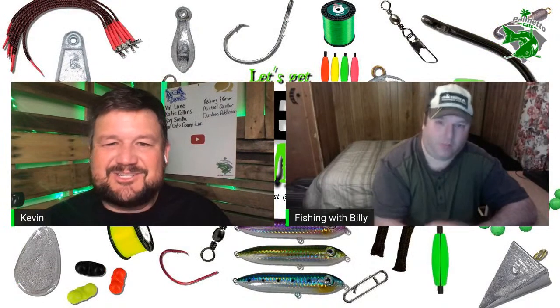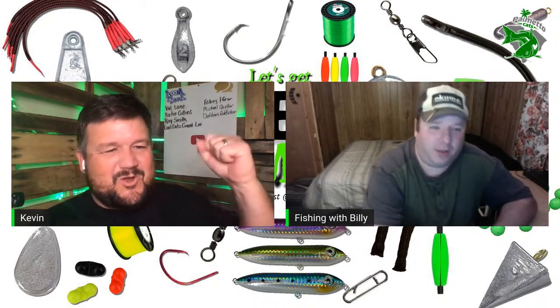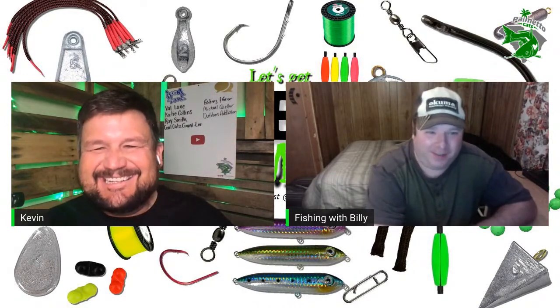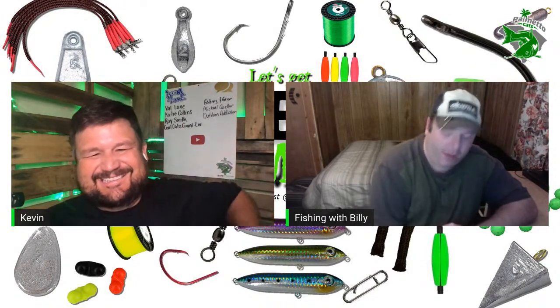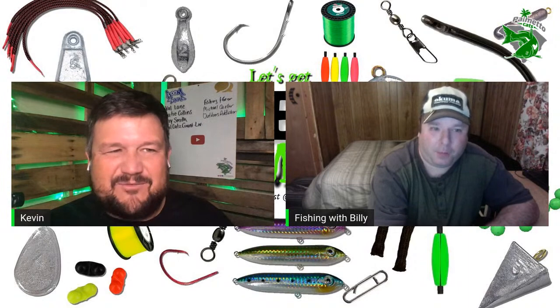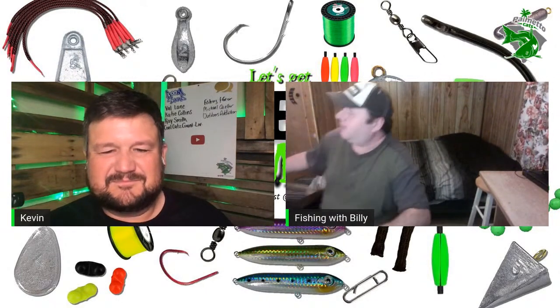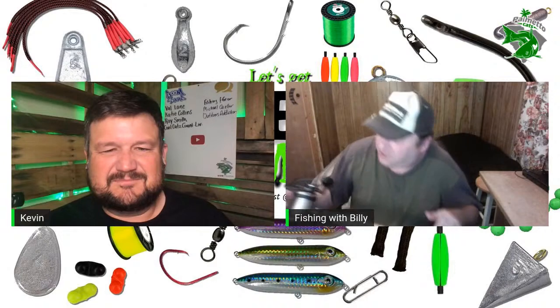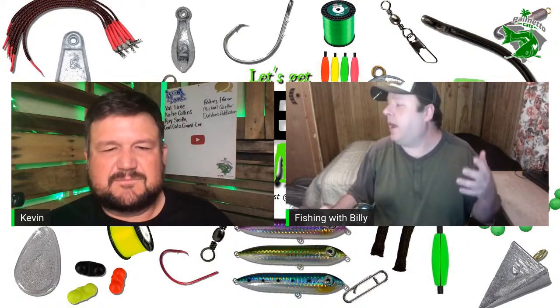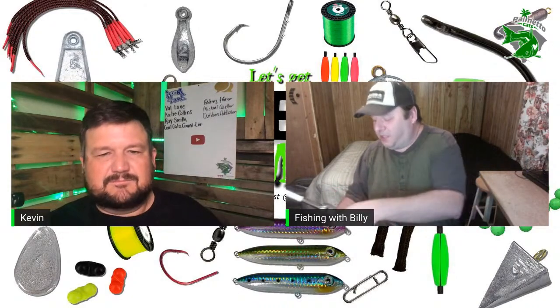We got another guest in here. I tried to get him on the show a while back and it just didn't work out. I'll have the pleasure of having Mr. Fishing with Billy on the show tonight. He just got done fishing in 15-mile-per-hour winds from the bank with his camera rig blown over a couple of times. He's sponsored by Akuma Fishing and is part of the promotional staff for Team Catfish — he keeps things as simple as possible.